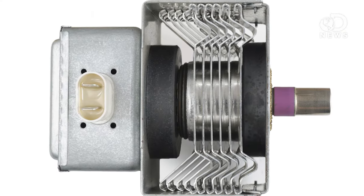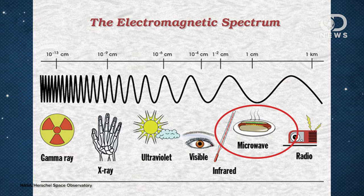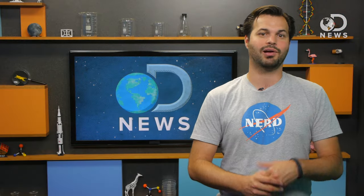Microwaves are basically metal boxes containing a magnetron gun. The magnetron uses electricity to excite electrons, getting them to vibrate and release waves of non-ionized electromagnetic energy. This radiation is at a frequency between radio waves and infrared light, usually around 2.45 Gigahertz.